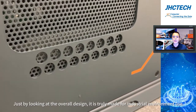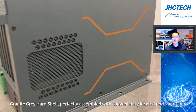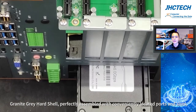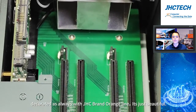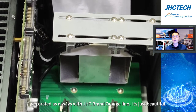Just by looking at the overall design, it is truly made for industrial environmental use. A granite gray hard shell, perfectly assembled with conveniently located ports and slots, a powerful heat dissipation system and iPort — decorated, as always, with GHC's brand orange line. It is just beautiful.